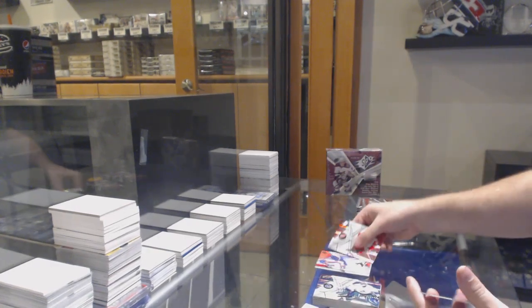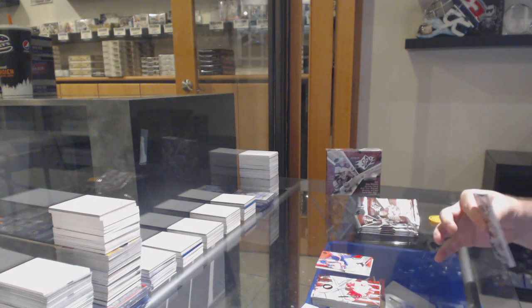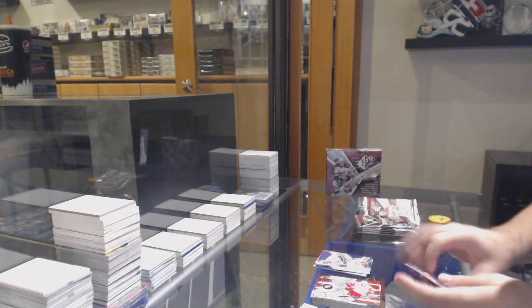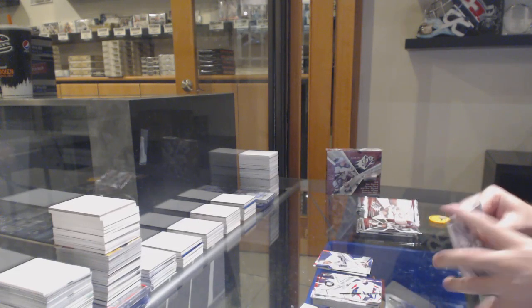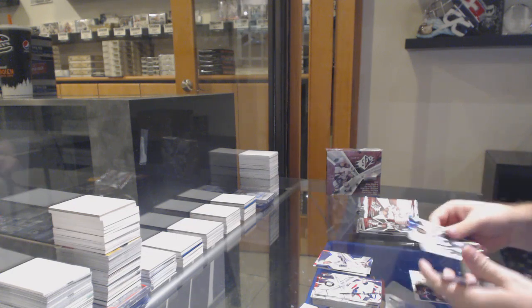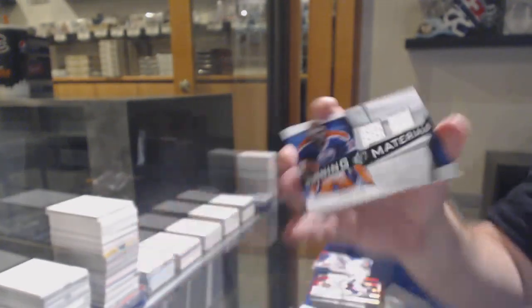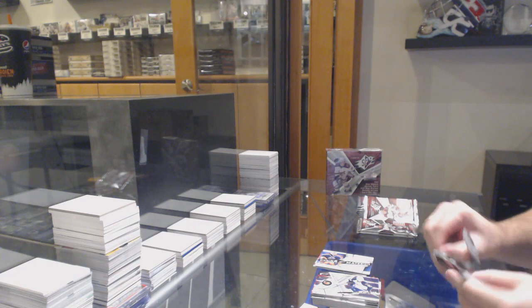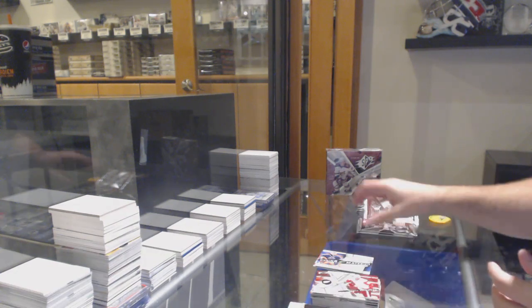SP excitement to $9.99 for the Coyotes of Dale Howardchuck. SP excitement of Andrew Cogliano for the Oilers. We've got a winning materials dual jersey of Grant Fear. Oilers. Kyle Turris — I can't remember how many short prints there were this year, but he was obviously one of them. He had a lot of hype.